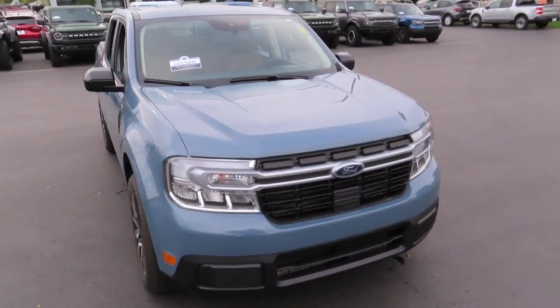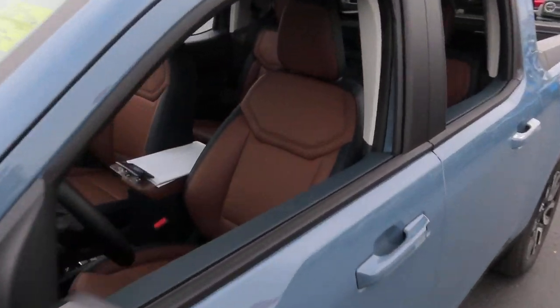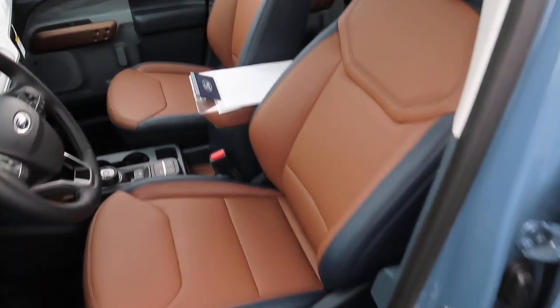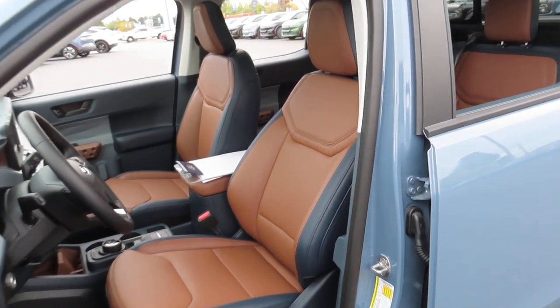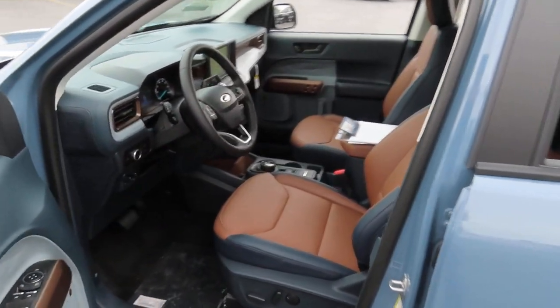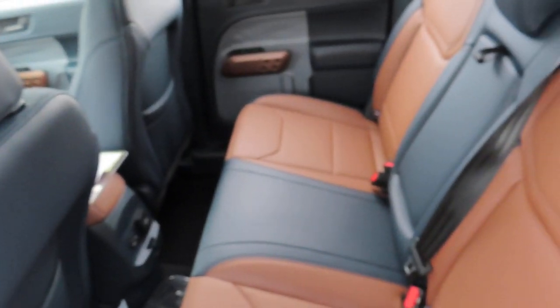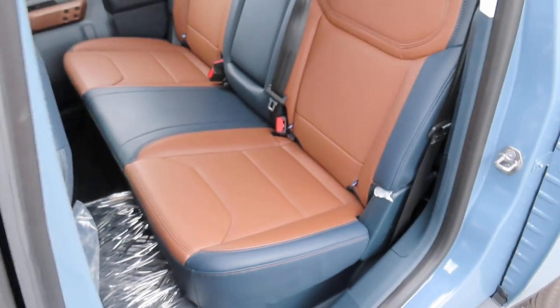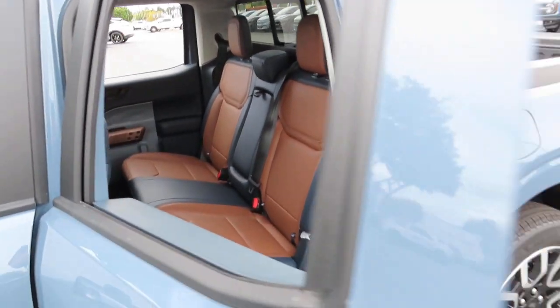Let's talk about the interior first. Both the driver and passenger seats have heating options, while the driver's seat is also powered and has lumbar support. The steering wheel also has its own heating option, and this truck has five seats — two in the front and three in the back. Just behind those back seats is your power sliding rear window.